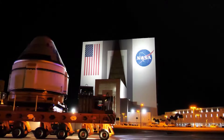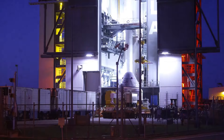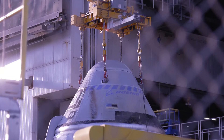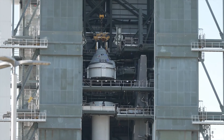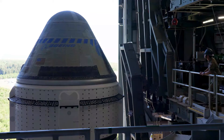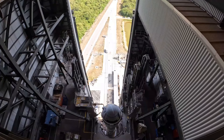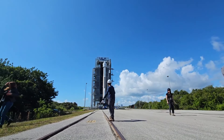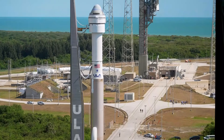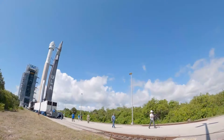Originally slated for May 6th, the CFT launch was halted hours before liftoff due to a faulty valve in the Atlas V's upper stage. ULA decided to replace the valve, necessitating moving the Atlas V and Starliner back to an assembly building. This delayed the target launch date, but the helium leak issue made that date unfeasible. Currently, Starliner and its rocket are in the assembly building, while Williams and Wilmore are in quarantine in Houston.